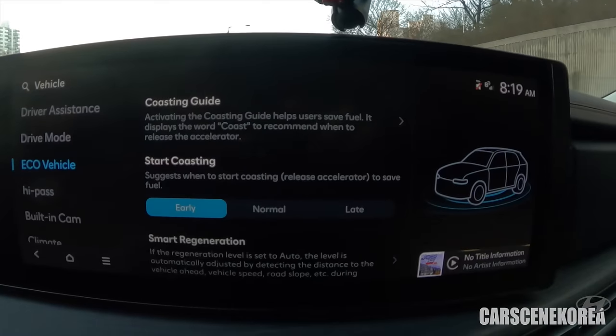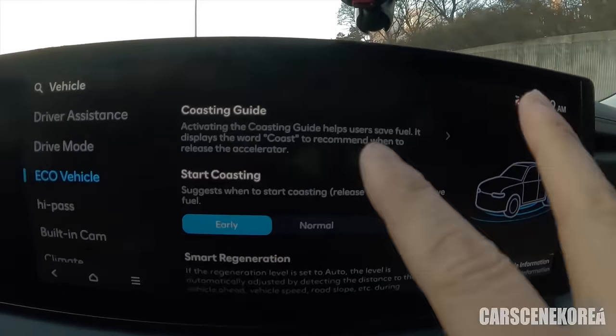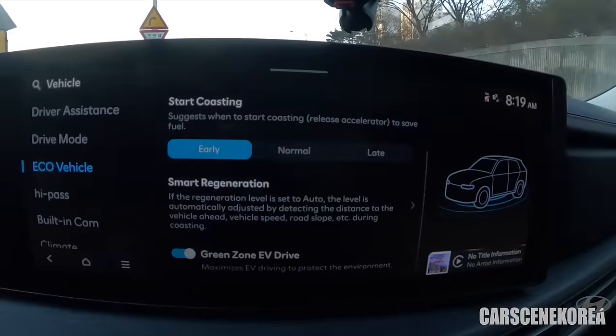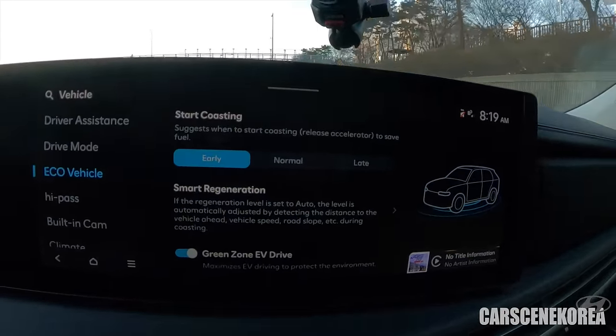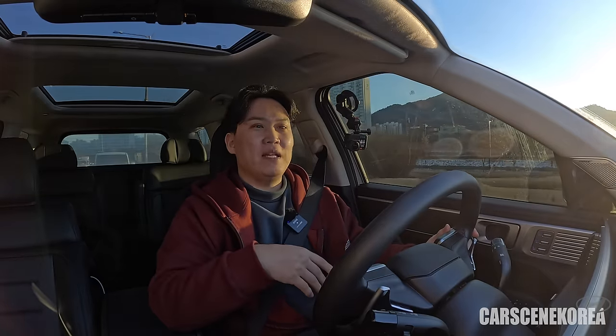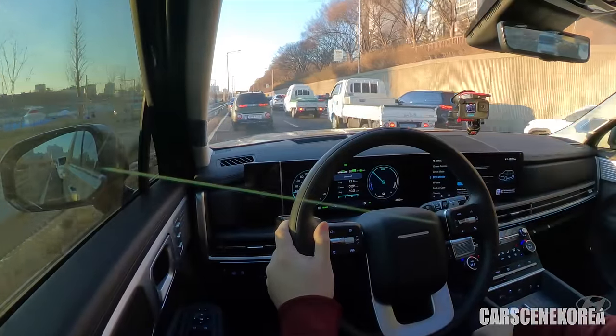Pause the video and read the description. Simply put, you can change all the settings within the car to maximize the hybrid system. When you have a chance to get better MPG, the car will let you know to lift off the accelerator — comes in really handy and adds up to the MPG.